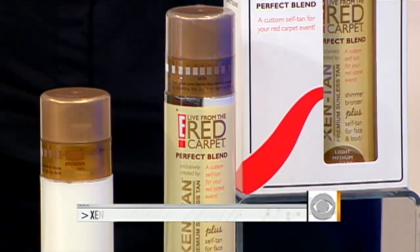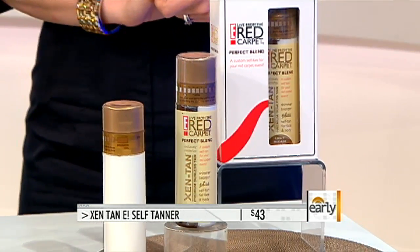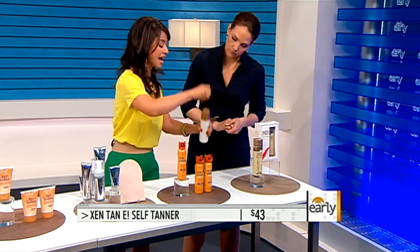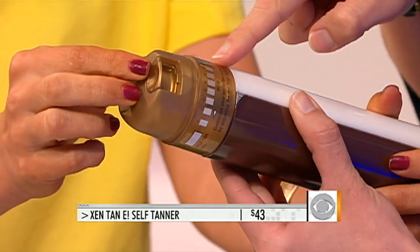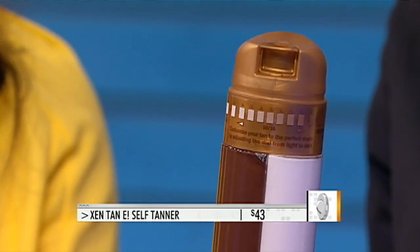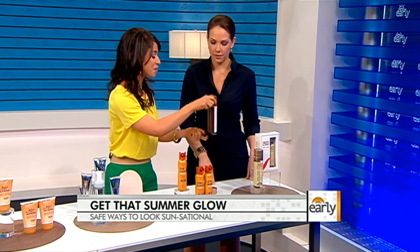This one's a little bit more expensive. What's so fancy about it? This is Zentan, live from the red carpet. We've seen celebrities on the red carpet with that beautiful golden glow. What's so special about this is it contains a dial, so you can customize your tan — dial it up if you want to go really dark, and it shows you how dark you're going. It's also split, so it contains self-tanner and it also contains bronzer. So when you apply it, you have that nice shimmery look as well. A little bit more expensive, but who doesn't want to look like a celebrity on the red carpet with a golden glow?